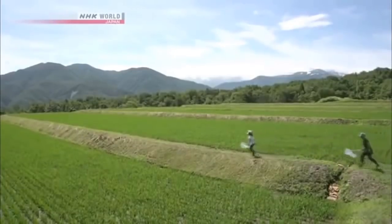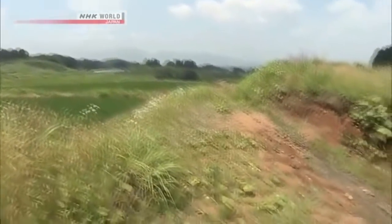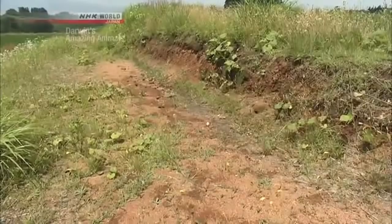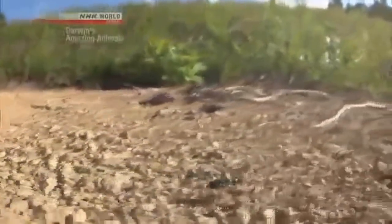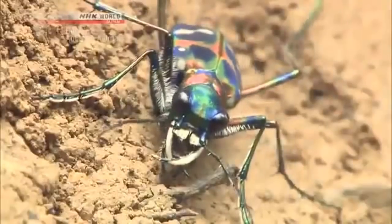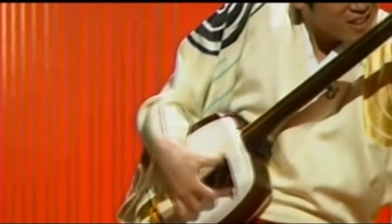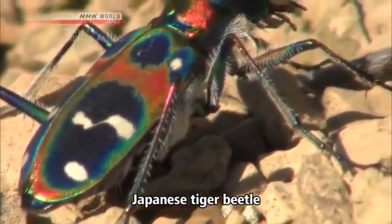Early summer in the Japanese countryside. All is quiet and serene, until we look a little closer. Something seems to be in quite a hurry — it can really move. Just what we were looking for: the Japanese Tiger Beetle. It's affectionately known as Japan's most beautiful insect.